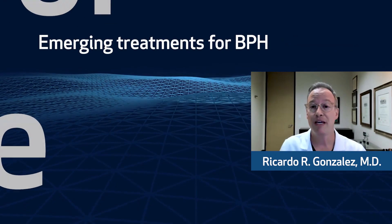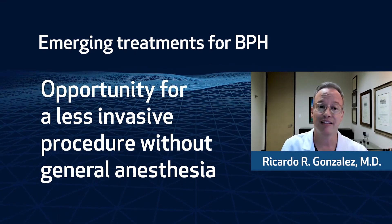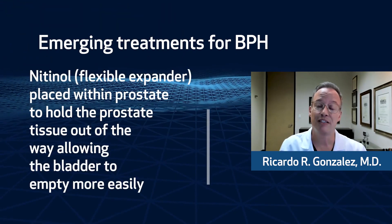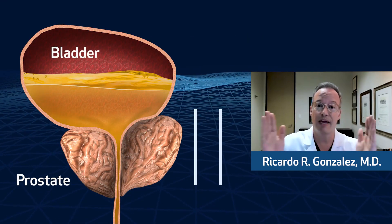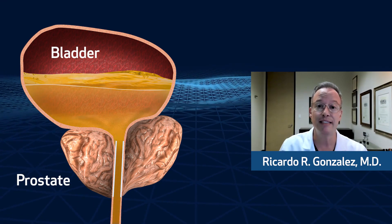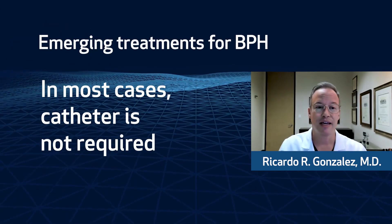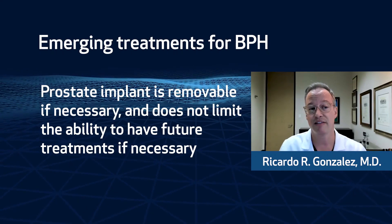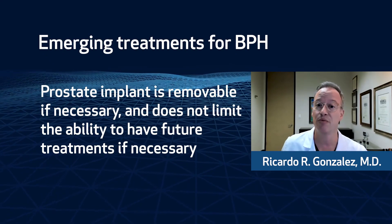When we speak about emerging treatments for BPH, this is an opportunity to participate in a trial for a less invasive procedure without the need for general anesthesia. These procedures involve placement of a nitinol stent, which is a soft flexible metallic material that expands and holds prostate tissue out of the way, allowing the bladder to empty more easily and improving urinary symptoms. In most cases, a catheter is not required. This prostate implant is removable if necessary, and it does not limit the ability to have future prostate treatments if needed.